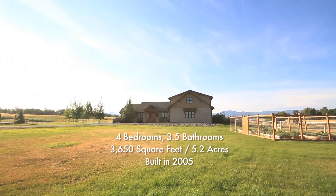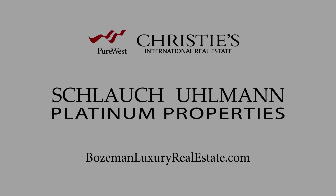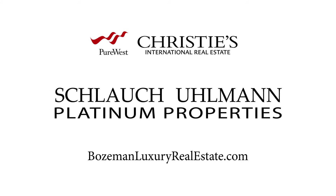Sally and I would love to show you this property, as well as any of the others in our portfolio. Please visit our website at BozemanLuxuryRealEstate.com to learn more about this property.